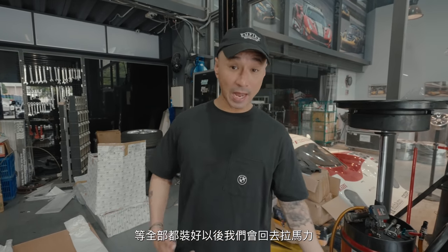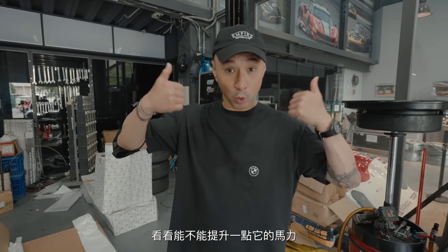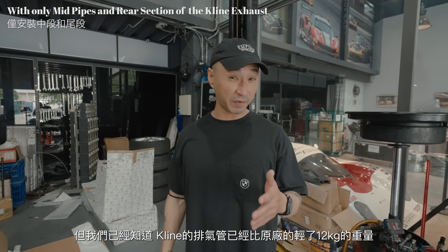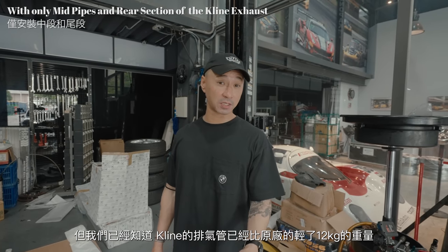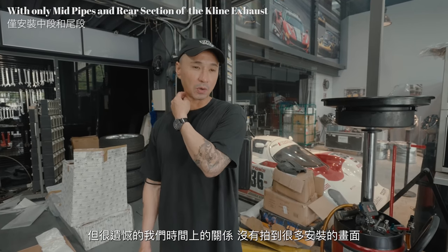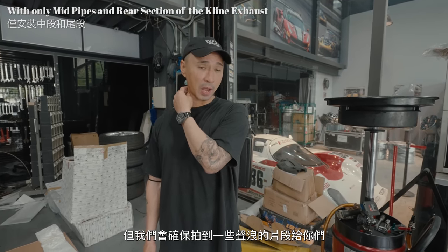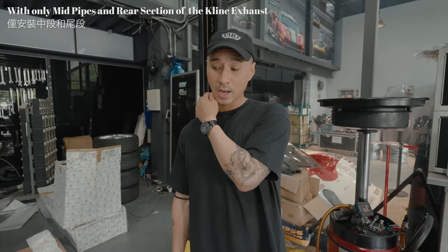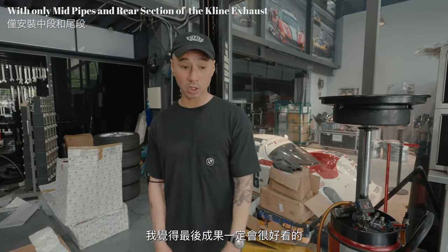After everything's done we're gonna go back to the dyno and see if we can up the horsepower a little bit. We do already know that we saved about 12 kg from the stock exhaust with the Klein - that's already huge. We didn't get much footage of that unfortunately, but we'll make sure to get some really good sound clips of the exhaust when we're done. I think the car's gonna look real good.